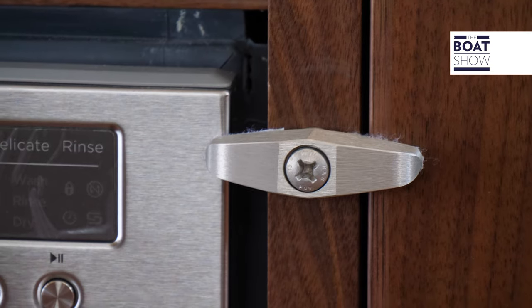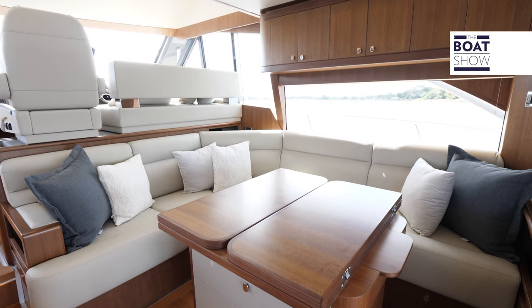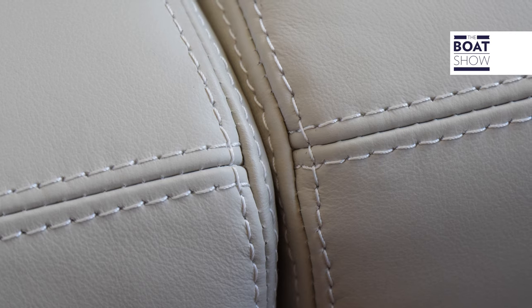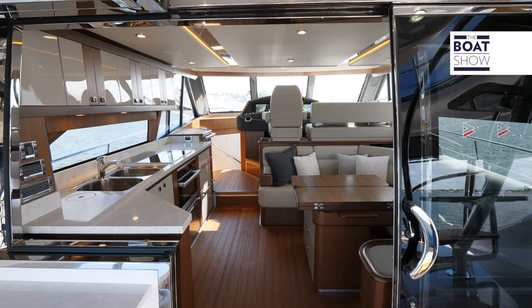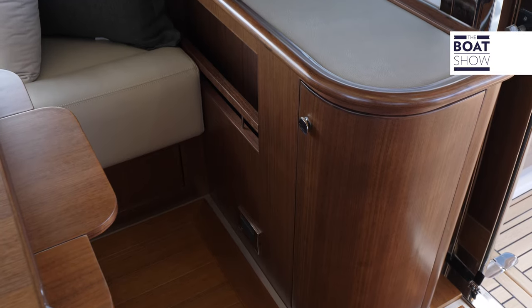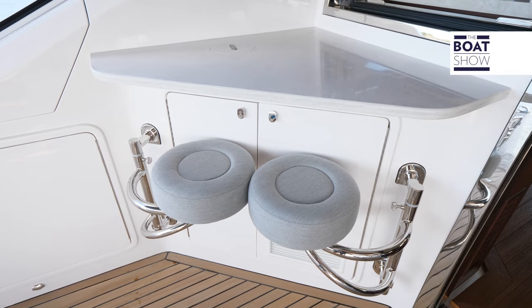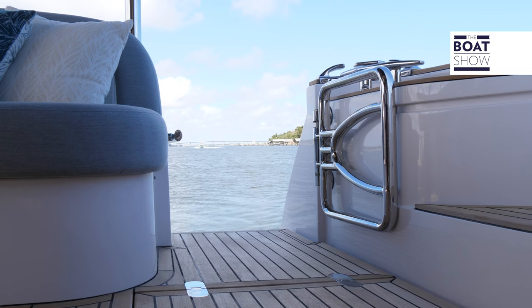Down below, you have extra latches to keep everything locked up tight while underway. In the salon, we have an L-shaped settee and dinette area. The woodwork is absolutely impeccable and the overhead lighting is on point. Access to the cockpit is on both the port and starboard sides. We have a forward-facing lounge seat with a high-gloss seat table in front of it, then a twin seat beach bar on the port side, and on the starboard side, access to the daybridge.